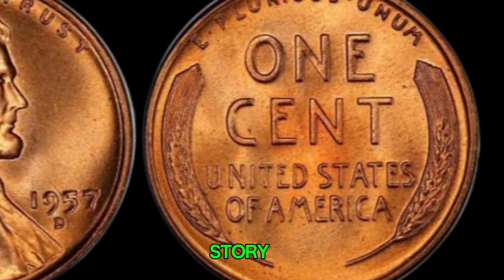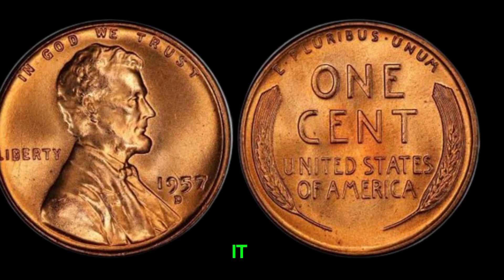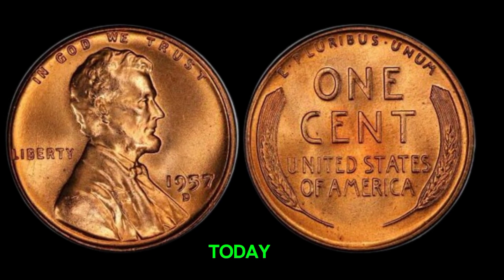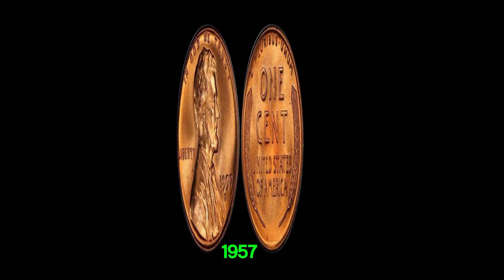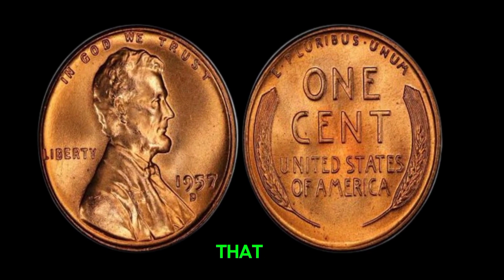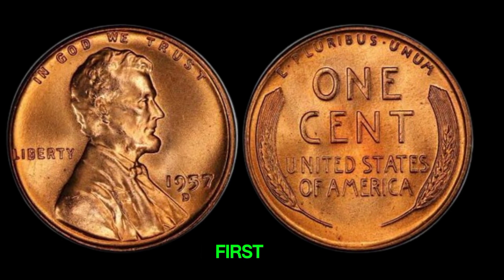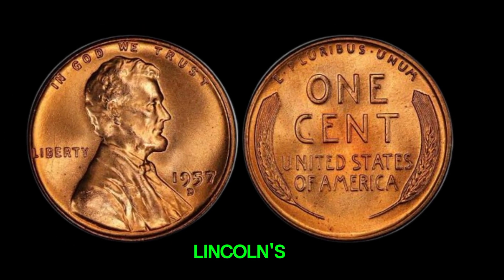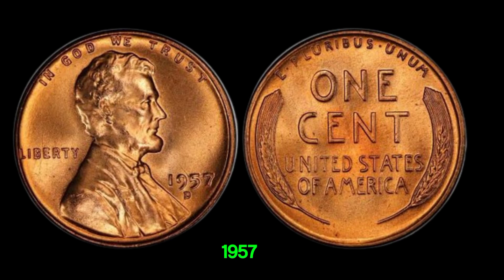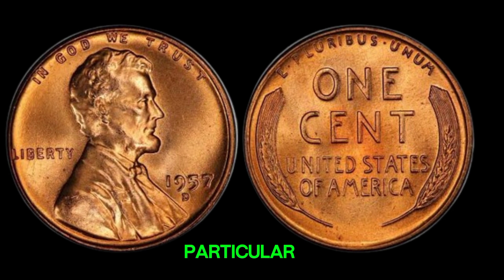We have an incredible story about a humble penny that's worth a fortune. Could you be holding a million-dollar coin without even knowing it? I'm Afsu, and today we're going to explore the fascinating tale of the 1957D Mint Mark Lincoln penny. This penny is not just an ordinary coin — it's one that could potentially be worth millions of dollars. The Lincoln penny has a rich history, first minted in 1909 to celebrate Abraham Lincoln's 100th birthday. The 1957D, minted in Denver, is one of those iconic coins.